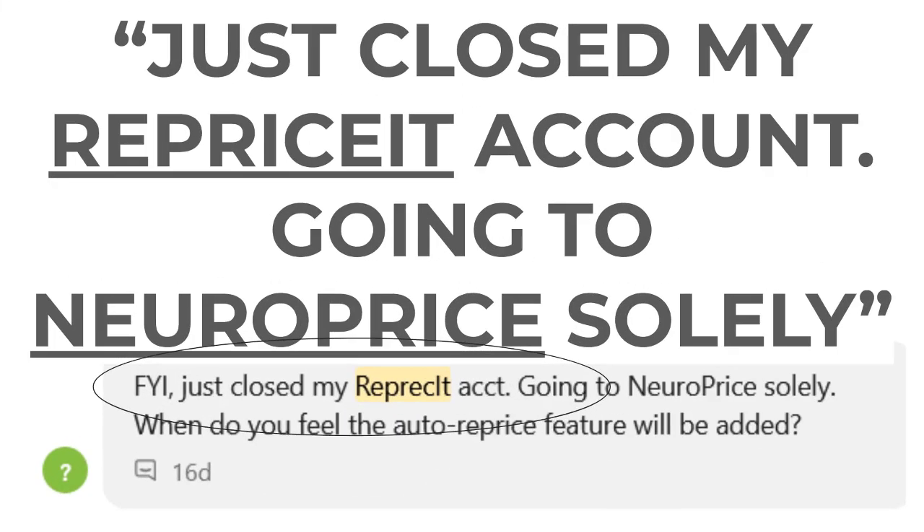Number two: this person said — I love this one — 'Just closed my Repriceit account. I'm going to NeuroPrice solely.' NeuroPrice was built to cater to smaller sellers specifically, and Repriceit is probably the biggest tool that caters specifically to smaller sellers. Nothing against Repriceit, but it brings me a little bit of joy when I hear about people trying out NeuroPrice, coming from Repriceit, and saying NeuroPrice is simply better. We've gotten several of these.